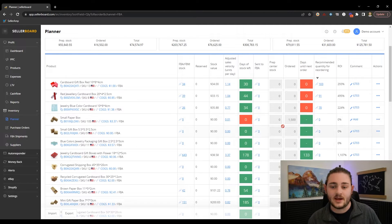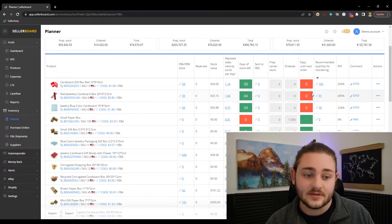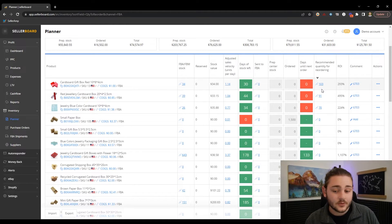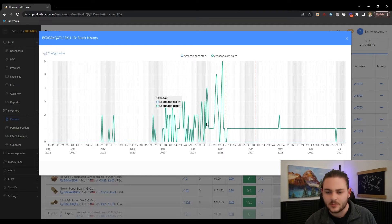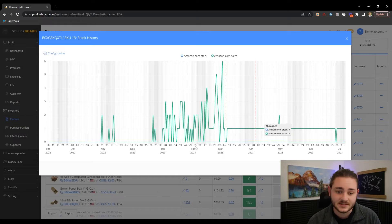Especially if you're wanting to build teams down the line, having data like this — having things that are doing the math for you so it's not all just based on what's in the back of your head — allows you to put people in those positions more easily. You're able to see you might want to reorder about a hundred units. On something like this, I would probably jump in and look at a couple of days' worth of sales to see if that hundred unit order actually makes sense.